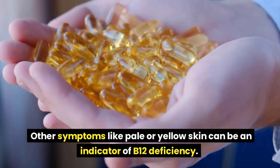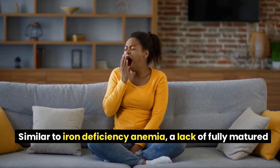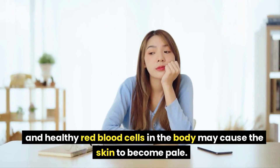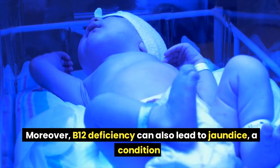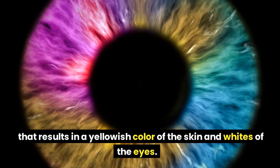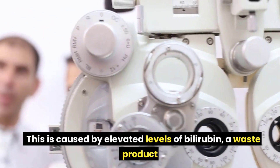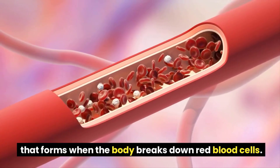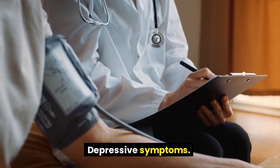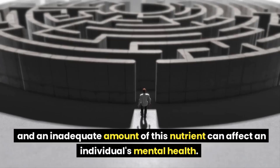Pale or yellow skin. Similar to iron deficiency anemia, a lack of fully matured and healthy red blood cells may cause the skin to become pale. Moreover, B12 deficiency can also lead to jaundice, a condition that results in a yellowish color of the skin and whites of the eyes. This is caused by elevated levels of bilirubin, a waste product that forms when the body breaks down red blood cells.